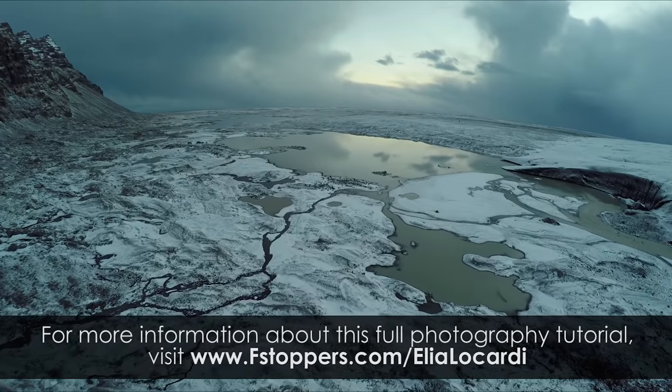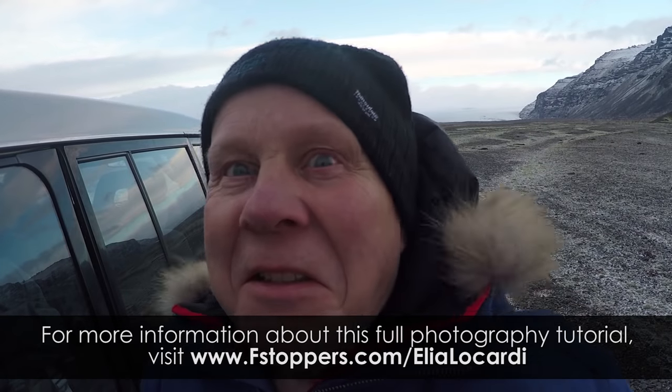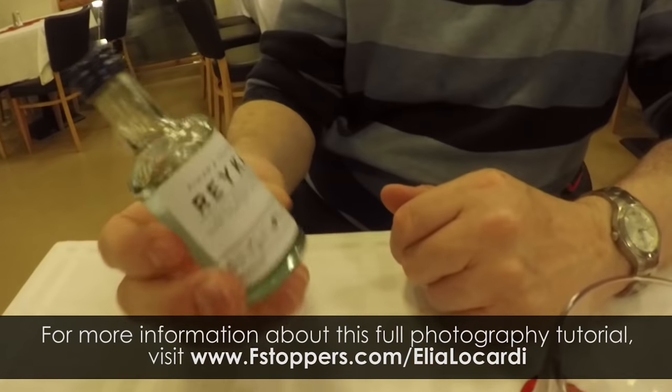In this episode, we visit a natural glacier ice cave. Siggy tries to murder me and then he tries to take advantage of me.